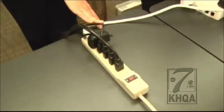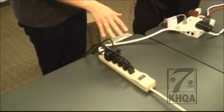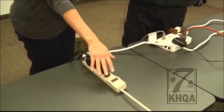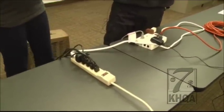I have a power strip at home that looks just like this next to my computer. I need to make sure it has a trip mechanism so that if everything gets a little too hot, it automatically shuts off.